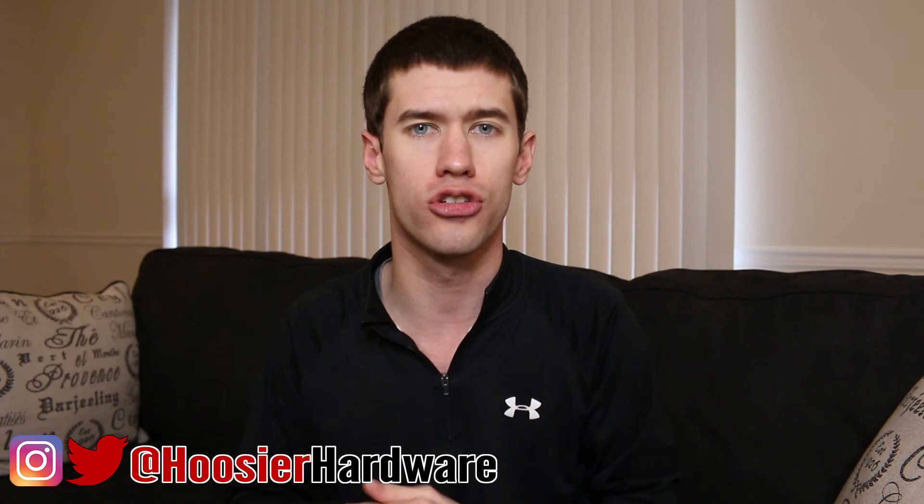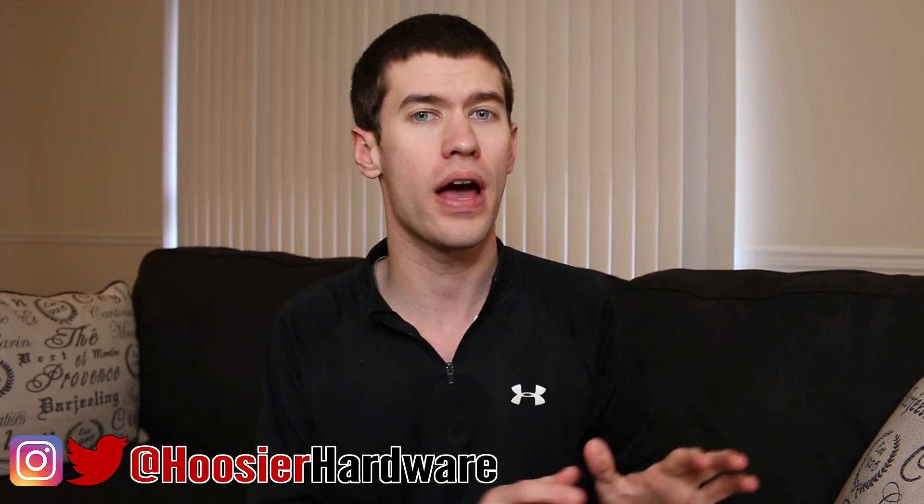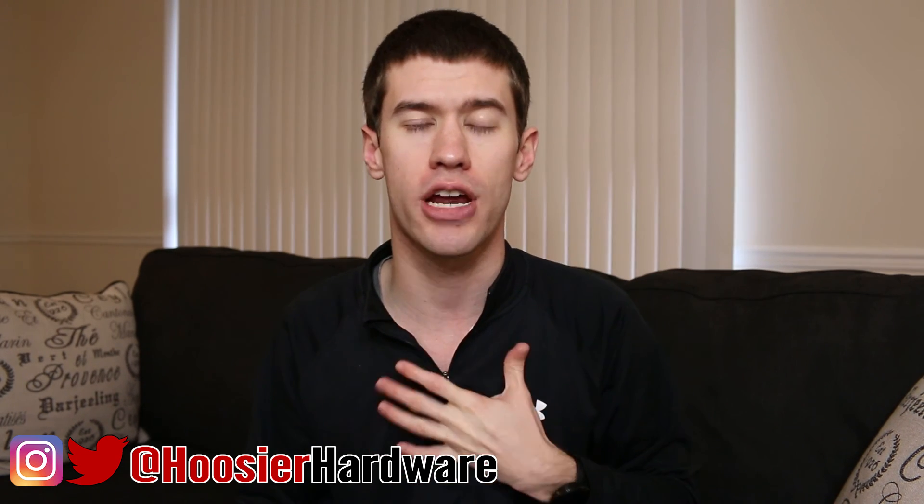As always, if you like this content give me a like down below, share, and subscribe — those are super helpful. You can follow me on Twitter and Instagram at Hoosier Hardware. I'm gonna let YouTube queue up another video from my channel. I'm Shane from Hoosier Hardware and I'll see you guys in the next video.